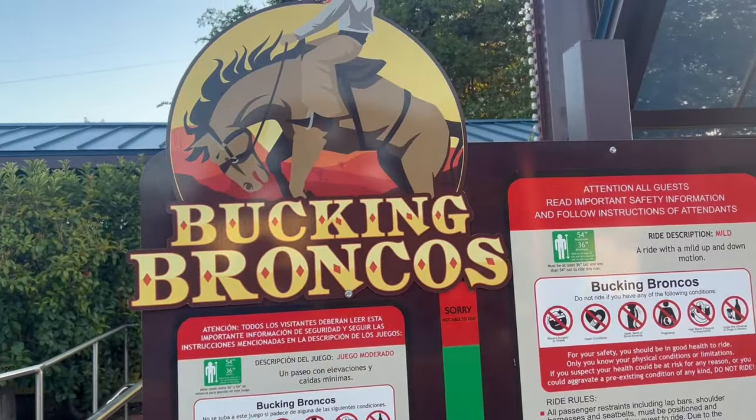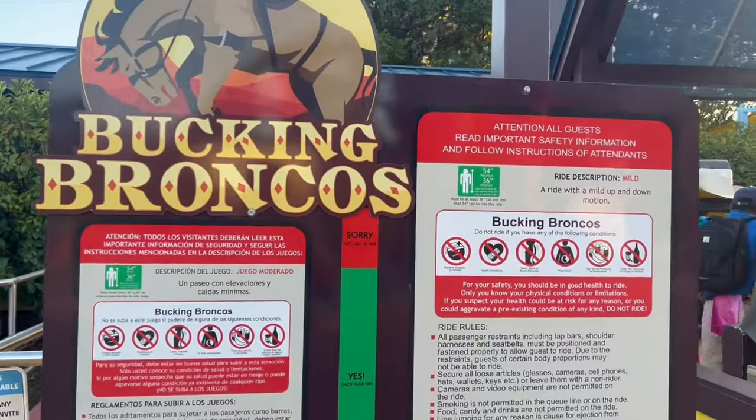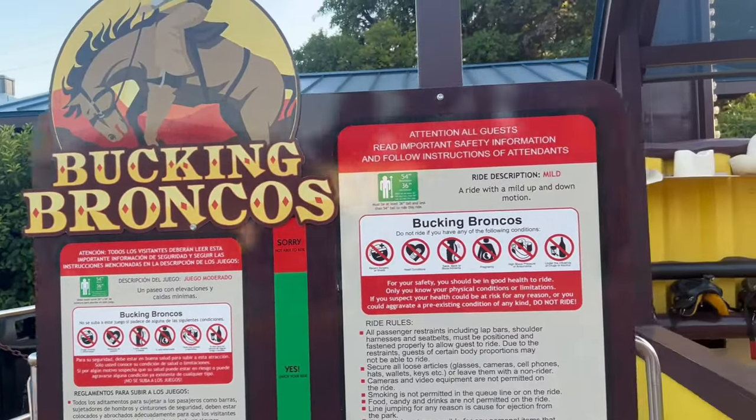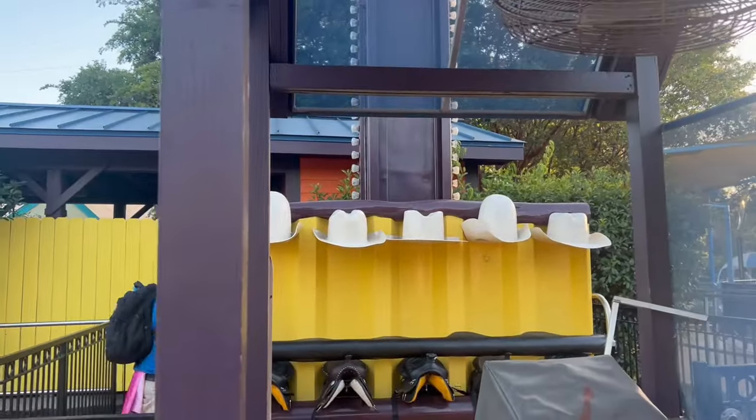Bronco's Ride is a little drop ride for children. You have to be between 36 and 54 inches to ride, and if you are taller than that, you are not able to. But there's the ride. That's a cute ride.